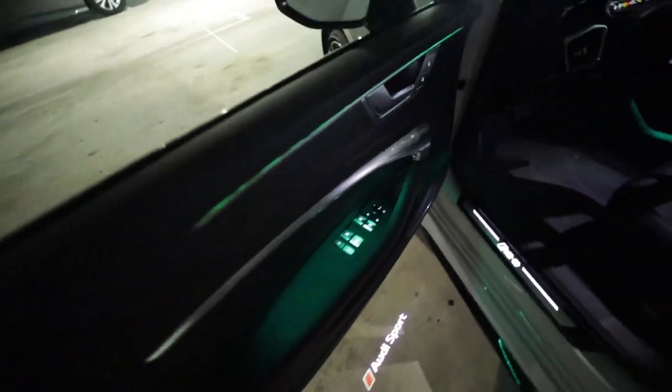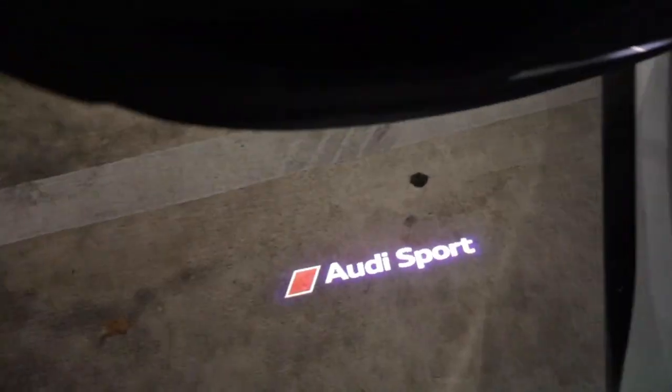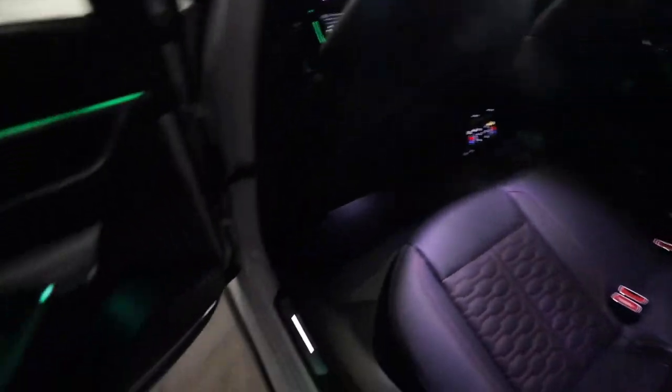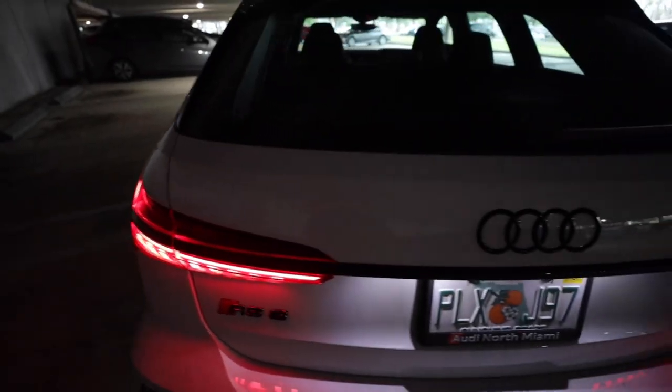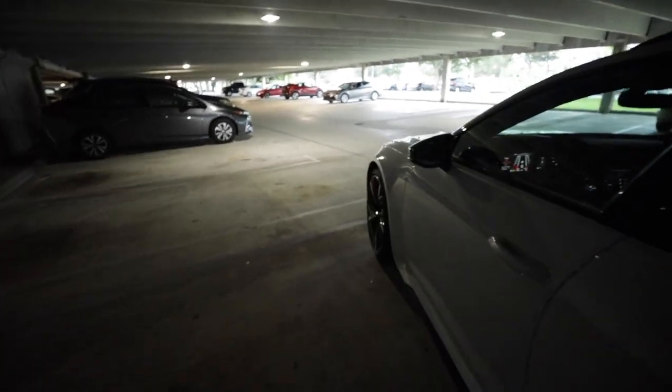One more cool touch - opening the front doors reveals puddle lights that project 'Audi Sport' onto the ground, with the RS6 logo lit up on the sill plate, plus the amazing ambient lighting. Opening the back doors, you actually get the same puddle light projecting down onto the ground there. Really love that interior.